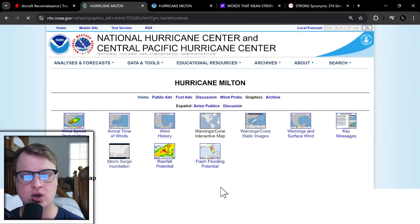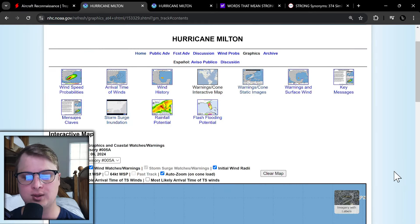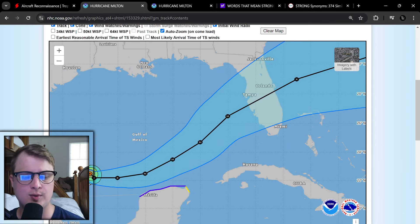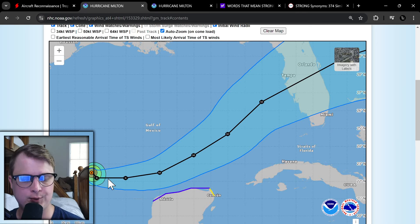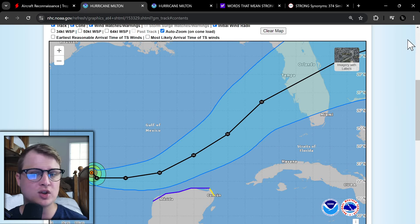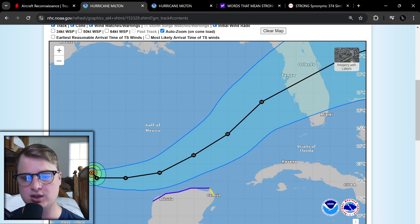Here is our latest cone and interactive map. The wind field with this storm is relatively small right now — it's really not that big of a storm, the wind field is pretty compact. This is probably going to stay a pretty compact storm until it starts to interact with that frontal boundary, potentially bringing in more dry air. We're kind of expecting this storm to potentially weaken as it approaches land. We also got some new models out, so we'll be looking at that in just a second.